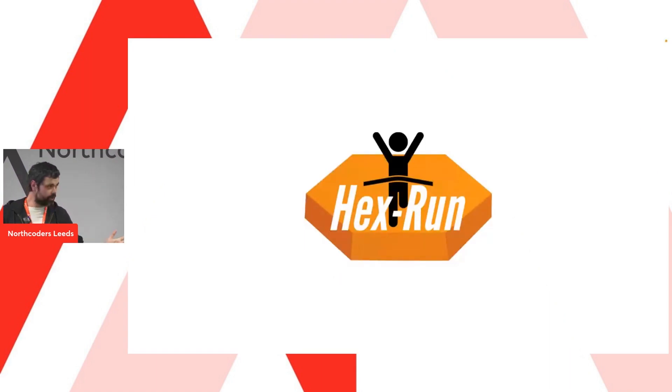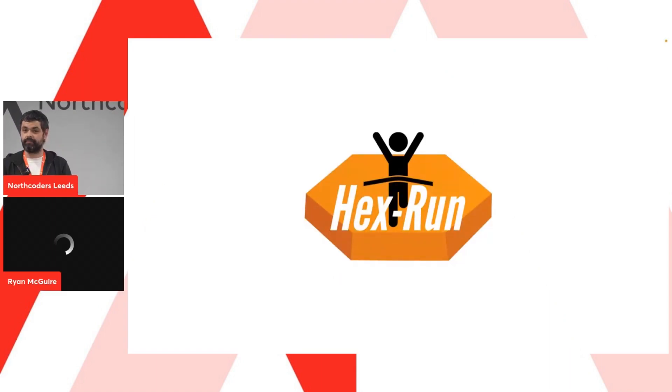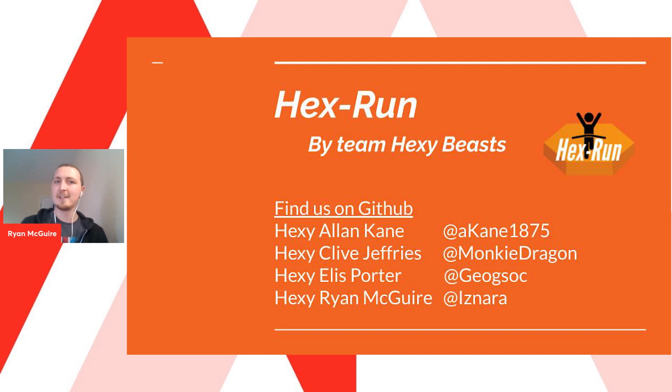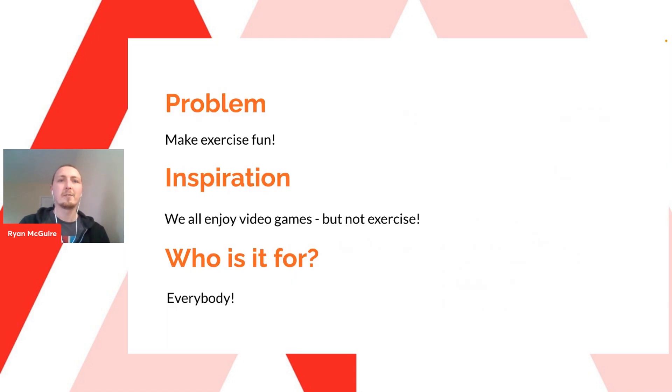Good afternoon, my name is Ryan, a proud member of team Hexybeasts. Over the past few weeks I have had the pleasure of working with Hexy Allen, Hexy Clive, and Hexy Ellis on the Hexrun app. Our aim was to make exercise fun — as a team we all enjoy video games, but exercise can seem a bit of a stretch. Can we design an app that will get us out of the house, and how can we make it suitable for everybody?